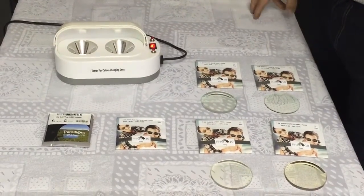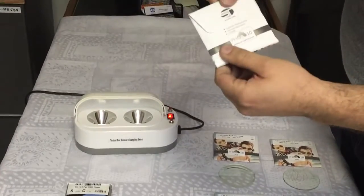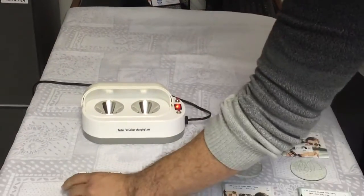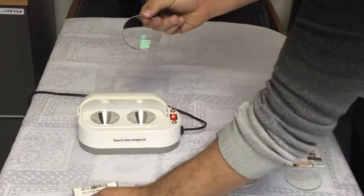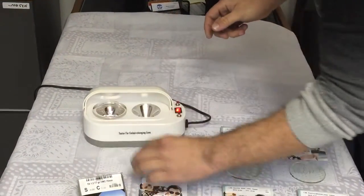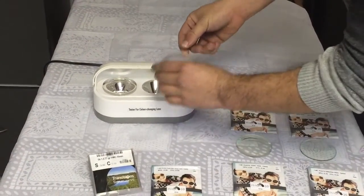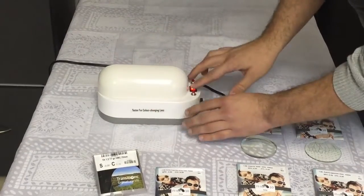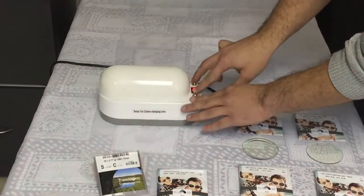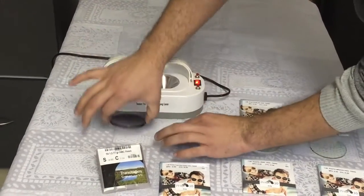Hello everyone, today we're going to test new photochromic lenses — one is the Photo 10 by ST International and the other is the Transition 7. I want to test them both to see color, shape, and speed. Let's take a minute to check that. We're putting them both in a testing lamp now.